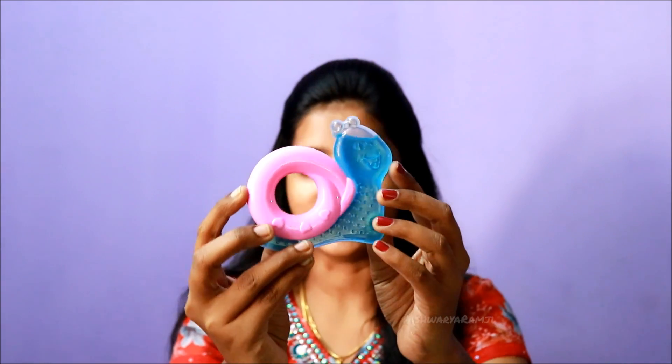I also bought these teethers — kids love to play with them. This one was retailed for 60 rupees. From five months, babies start playing a lot, their sleeping time changes, and they start investing their time in playing and being very active.